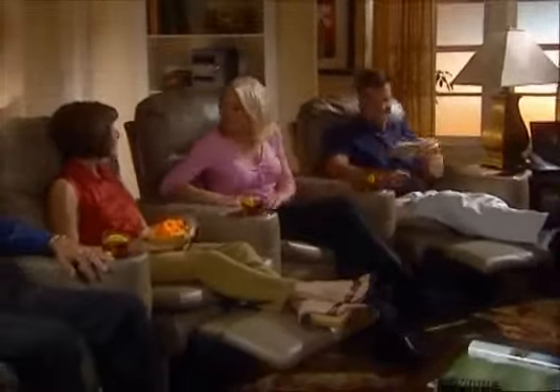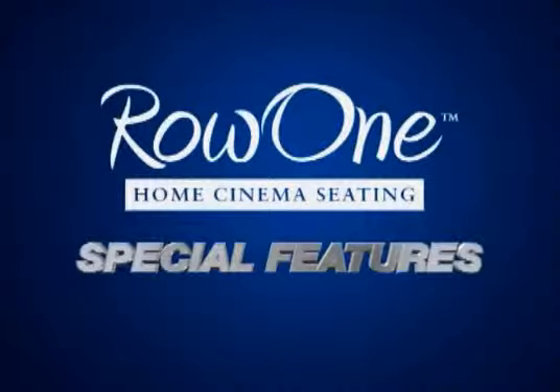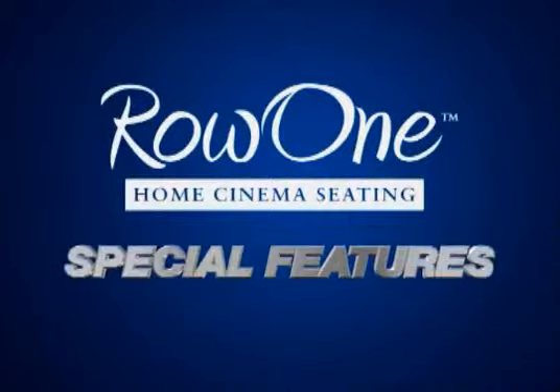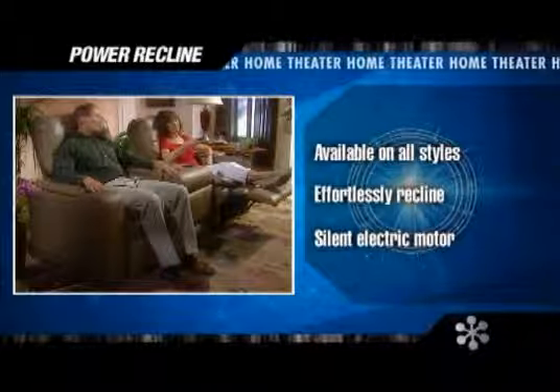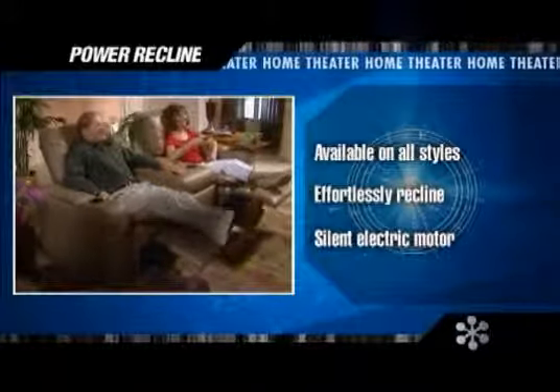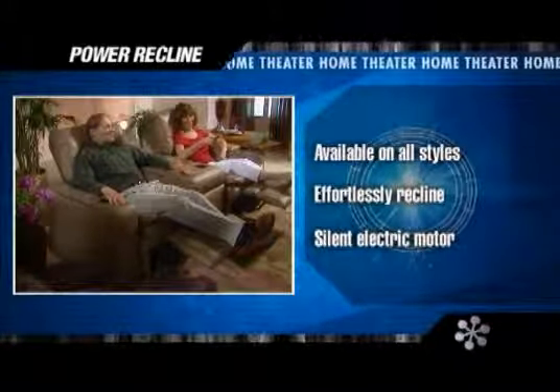Those are the features at the heart of Row One home theater seating. Now, here are some scene-stealing special features and options found on selected styles. For ultimate ease in finding that perfect viewing position, Power Recline lets you recline or sit up at the touch of a button. You can stop at any of an infinite number of comfort positions along the way.